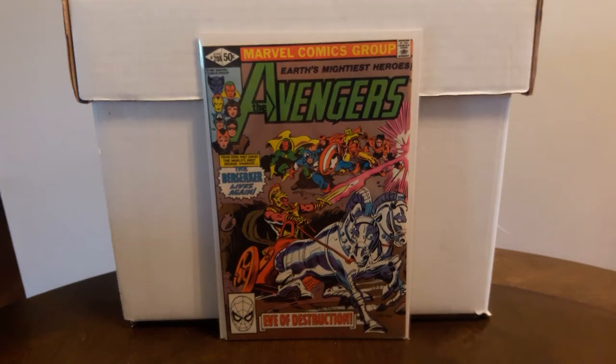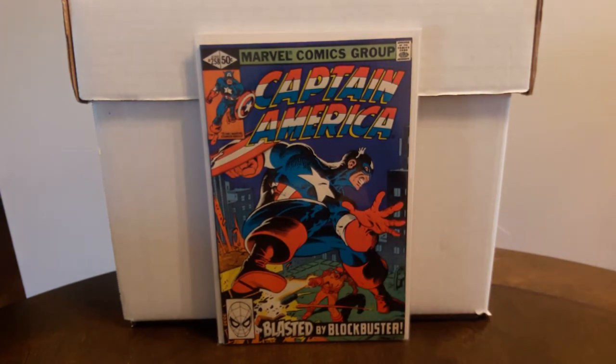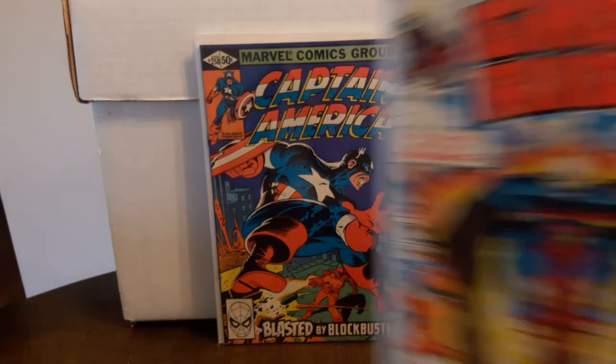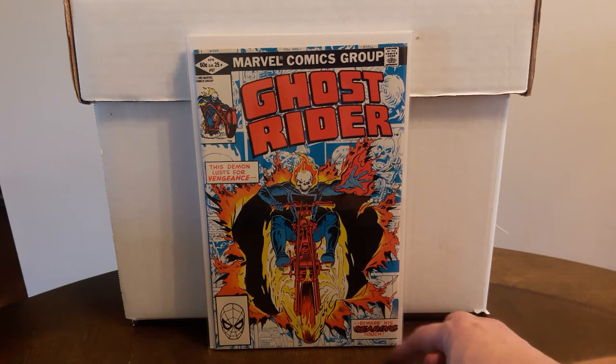I actually had some luck at Second and Charles for the first time in a long time and picked up a nice little stack of books. These next few were $2 each, high grade copies. Avengers #208 — nothing special, just a book I had as a kid. Would have been awesome if it was the newsstand, but I'll take the direct copy for two bucks. Also picked up Cap #258 with a really cool Mike Zeck cover, and Ghost Rider #67 — a cover I really like. It's got a little stain on the bottom back cover, but for two bucks I'm not going to complain.